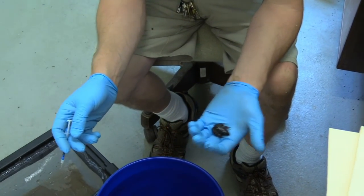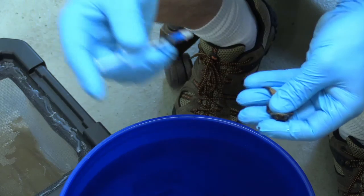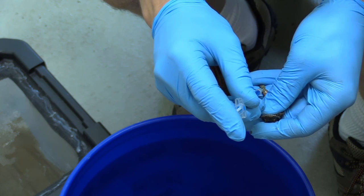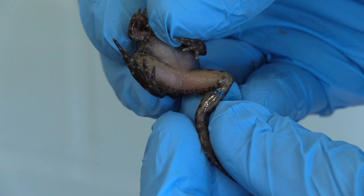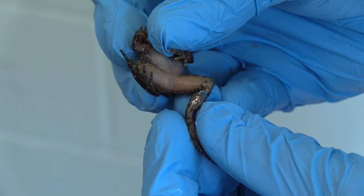Now we're ready to mark the metamorph frogs. We do this by injecting a visible implant elastomer under the skin of their leg. We can use different colors to indicate which population and year in which the frogs were released.